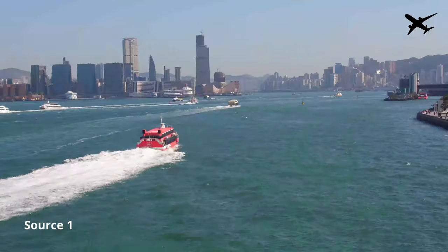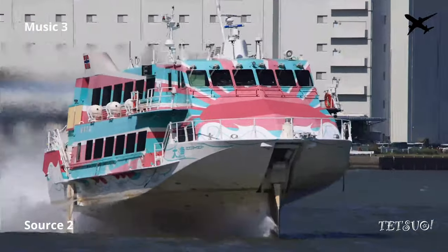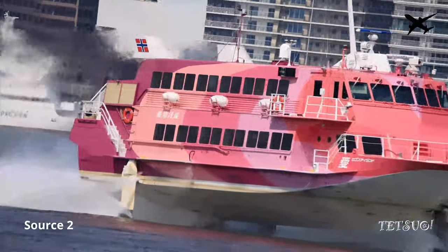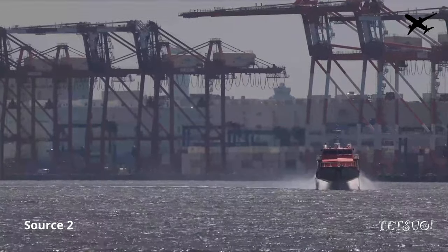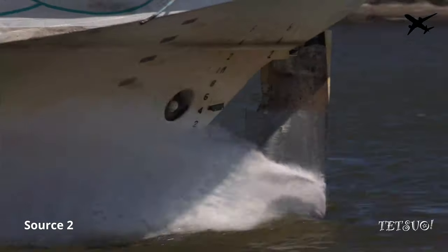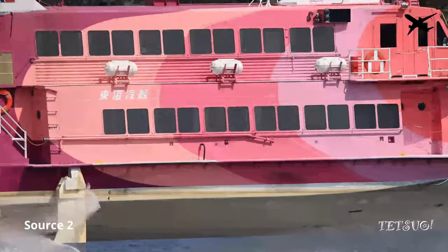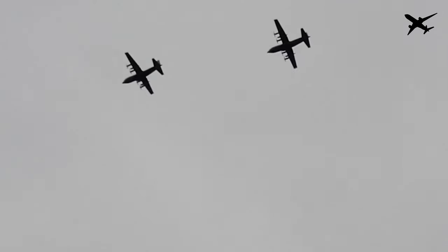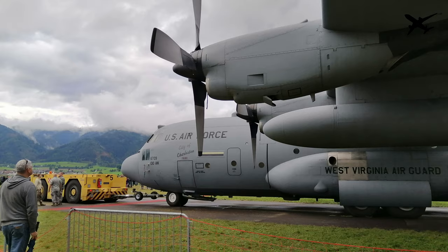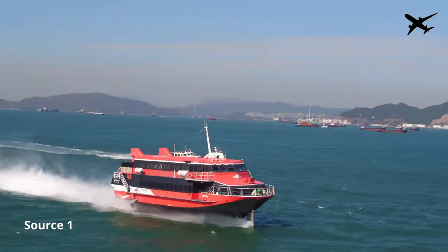Boeing itself built a total of 28 Jetfoils for several customers, with production lasting from 1974 to 1985. The Boeing 929 Jetfoil has a total length of 30 meters and a beam of 6 meters. With a maximum cruising speed of 80 km an hour, the Jetfoil was a lot faster than usual boats — typical ferries and cruise ships only reached speeds of 40 to 55 km an hour. These impressive speeds were made possible by two Rolls-Royce Allison 501 turboprop engines, originally developed for the Lockheed C-130 Hercules aircraft and later adapted for Boeing's hydrofoil boats. Depending on the interior configuration, Jetfoils have a capacity of 250 to 350 passengers.